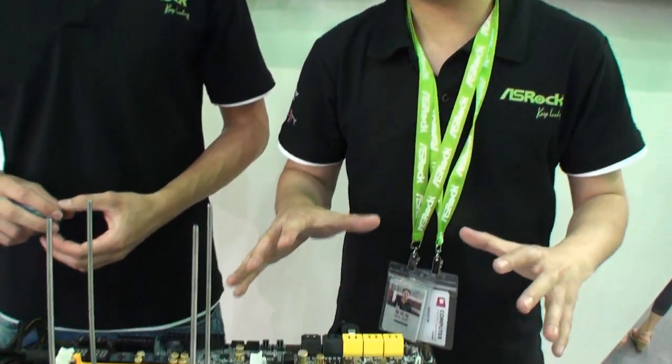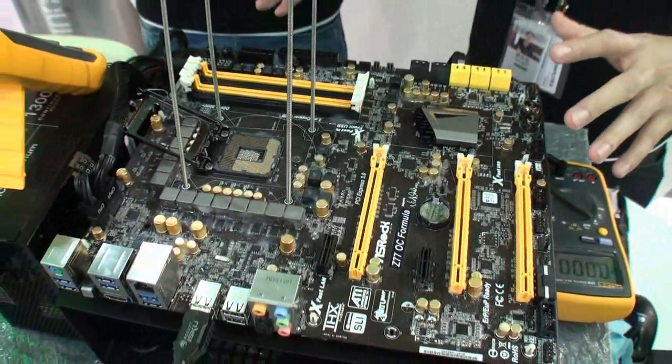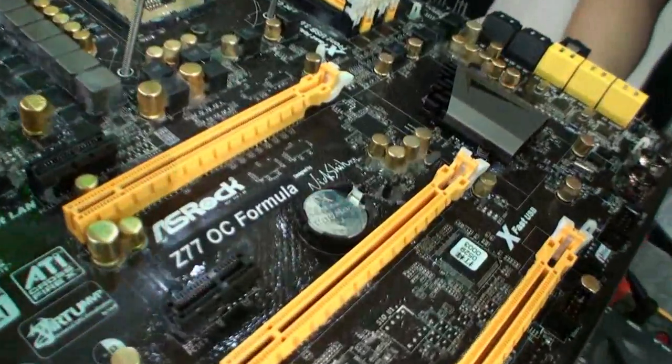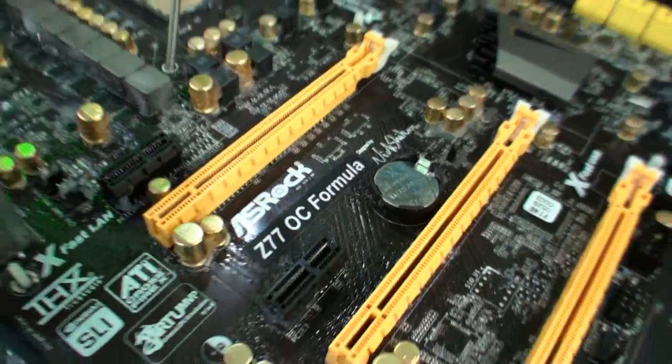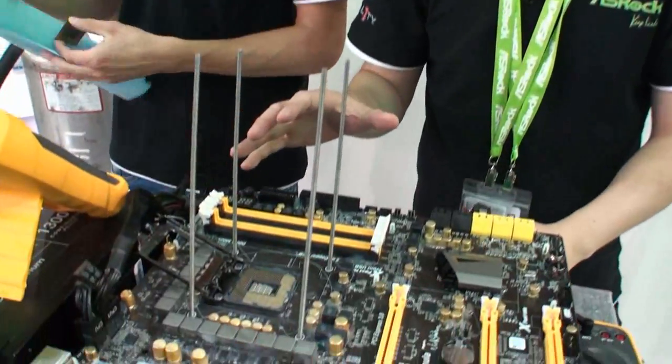Nick Scherr and Ace Rock have just launched a new motherboard. Hello everyone! I'm so glad that this motherboard could be completed before Computex. This is a new pure OC motherboard from Ace Rock called the Z77 OC Formula. You can see the color is black and yellow, and all the designs are focused on pure overclocking.